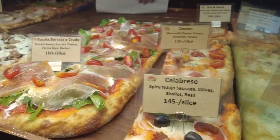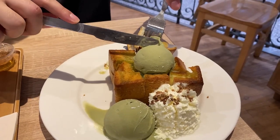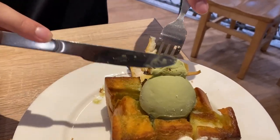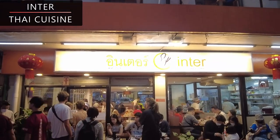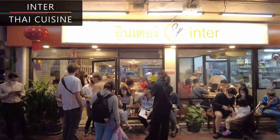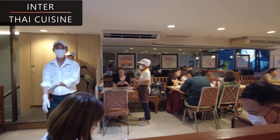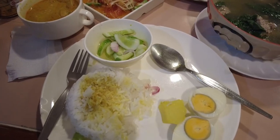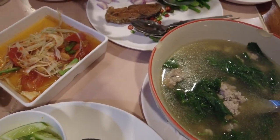We will also show you the prices and how to travel to these amazing restaurants in Bangkok. The Inter restaurant is one of the most popular Thai restaurants in Bangkok. Its cheap prices, great location and incredibly tasty foods attract hundreds of hungry diners every single day.